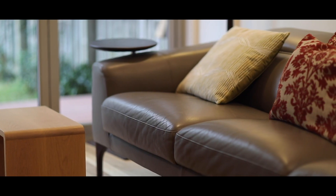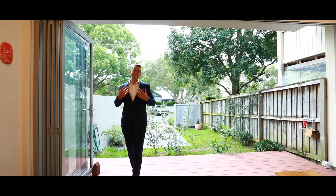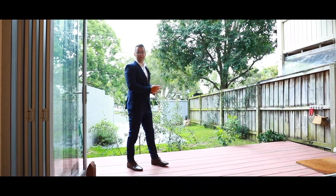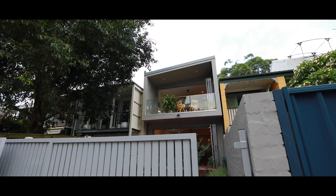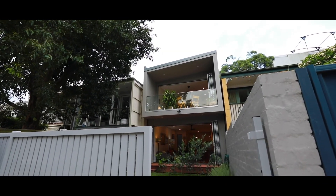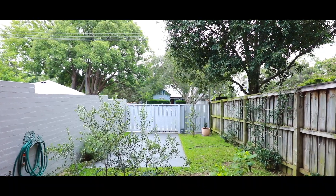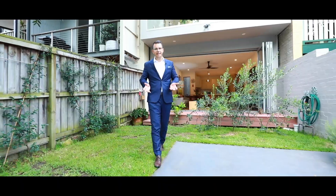One of the great things about this home are these bifold doors that really bring the outside inside. It has a seamless flow all the way through from the living areas out to the rear courtyard. The rear courtyard is big enough for an outside table setting and you've also got more than enough space for a young family with kids to play in the backyard.